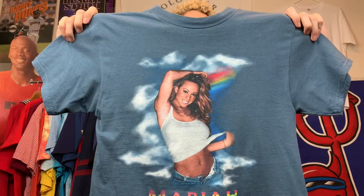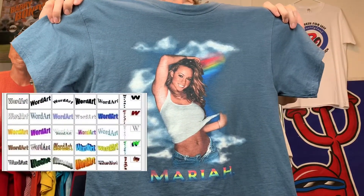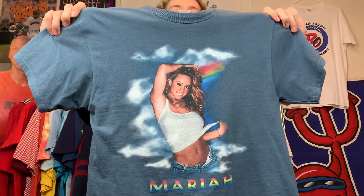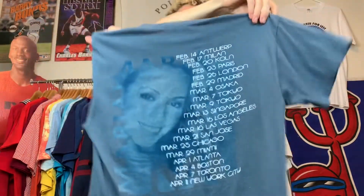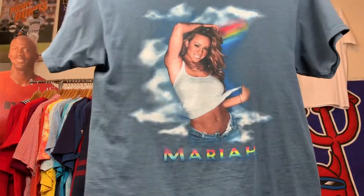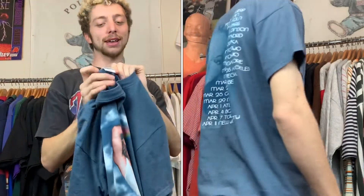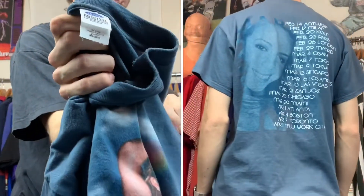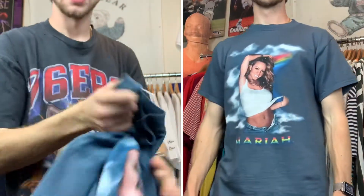Tee number two: Mariah Carey with that throwback Word Art font down below. Back in her prime she was looking absolutely fine. This is what you need right here — a little bit of that Mariah in your life. And there go the tags for you guys.